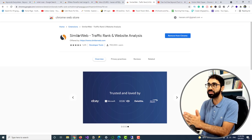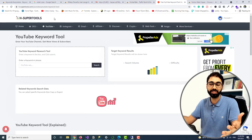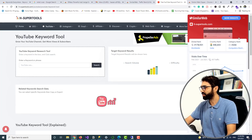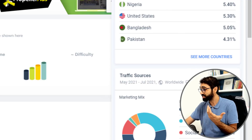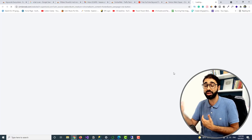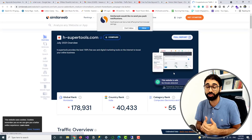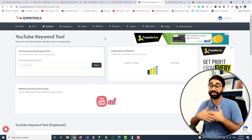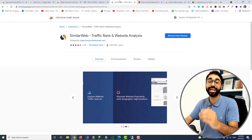Extension number 6 is SimilarWeb — an extension I use almost every day. If you are surfing the web for any website, you click on SimilarWeb and it gives you a brief overview: the global rank, country rank, traffic over months, bounce rate, pages per visit, geography, and top traffic sources. This is really important especially if you are getting deals or being contacted by companies — you can check if a website is valid and real, or search for partners and competitors.